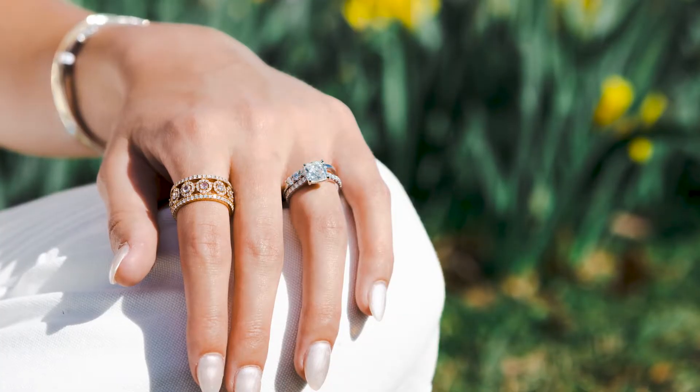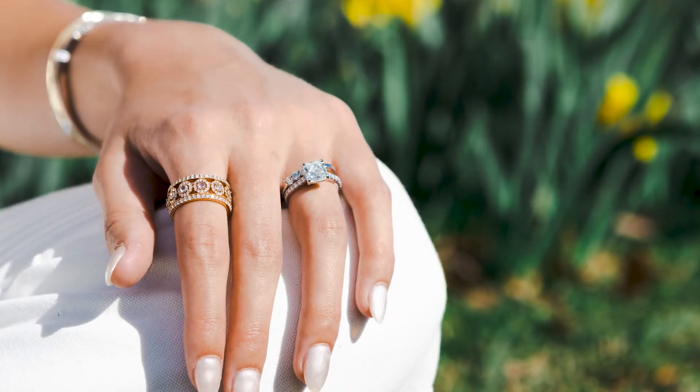Rose gold is definitely a more recent trend in the jewelry world but is certainly becoming more and more popular. It's loved for its feminine color and blushy rose hue.